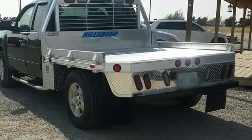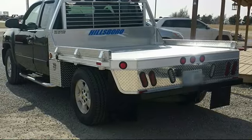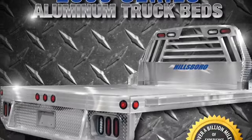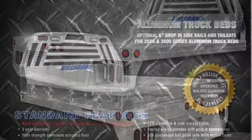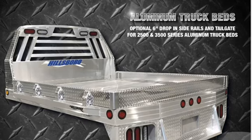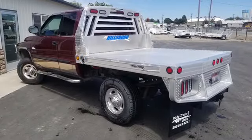Here is our optional 4 inch drop-in sides. The Hillsboro 2500 series truck bed features a heavy-duty side rail with rub rail and stake pockets. It also comes standard with a 30,000 pound gooseneck hitch and an 18,000 pound rear receiver.